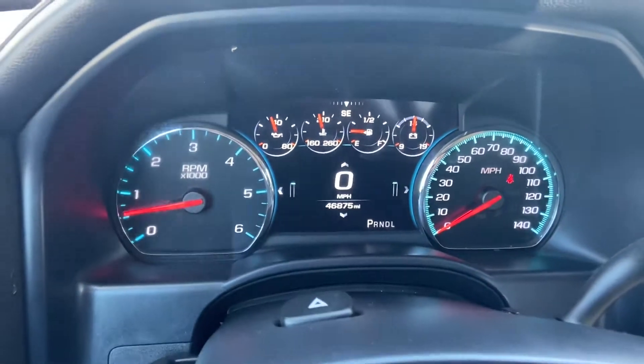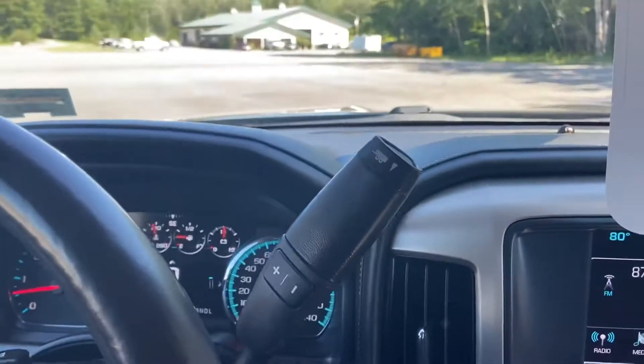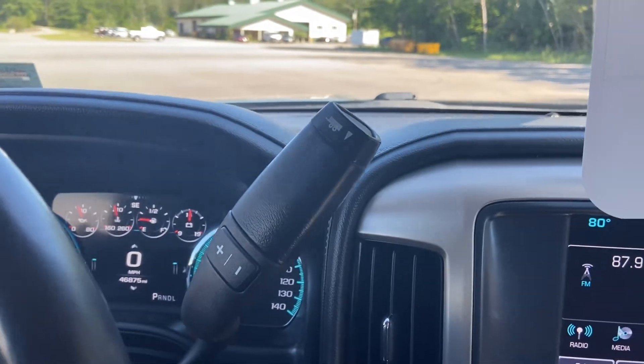There are awesome buttons to operate the screen between the gauge cluster with tons of vehicle information to scroll through. This Sierra Denali has 46,875 miles on it. You've got your column shifter with manual and tow haul mode.